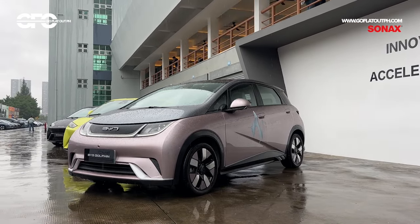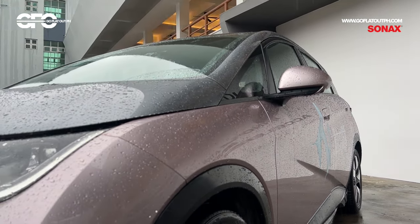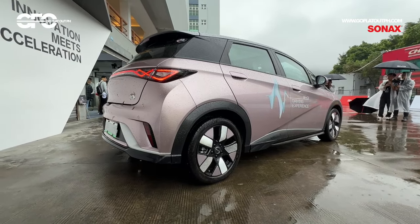Here's the BYD Dolphin, which is one of the Philippines' most affordable electric vehicles, featuring cute but modern looks, a spacious interior, along with plenty of features for its 1.4 million peso price tag.